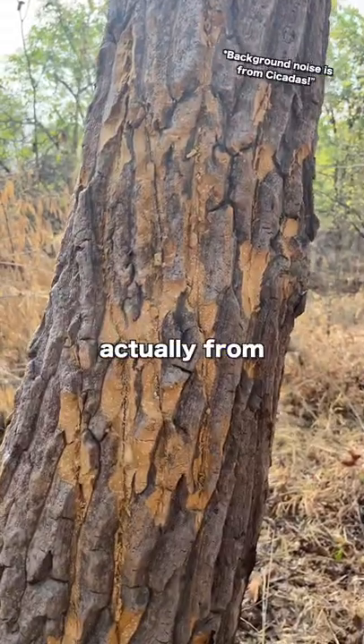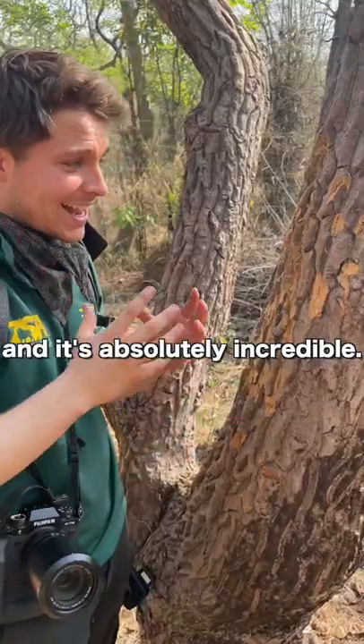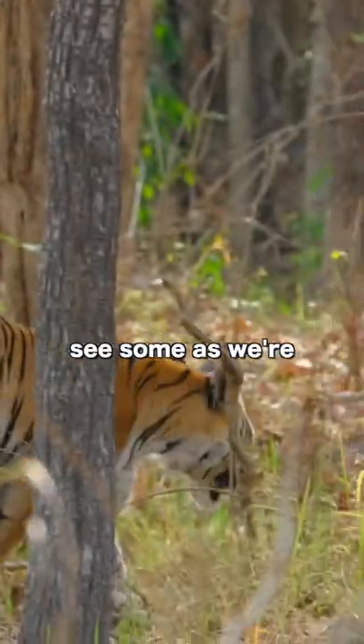These marks right on this tree just here are actually from a tiger's claws. Basically they'll use it to sharpen their claws but also clean them as well, and it's absolutely incredible. We're just on a trek in the jungle here in Tadoba National Park, India, and hopefully we'll see a tiger walking along.